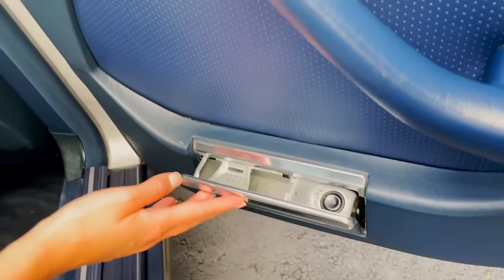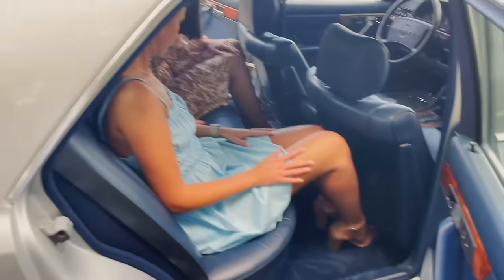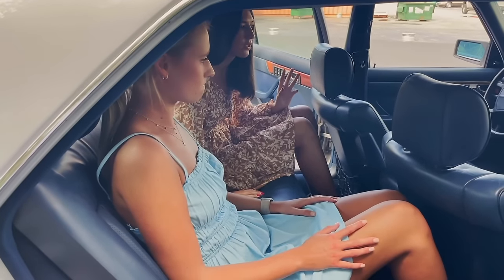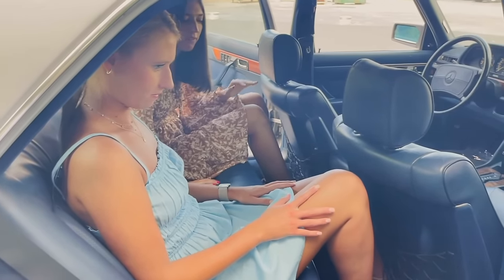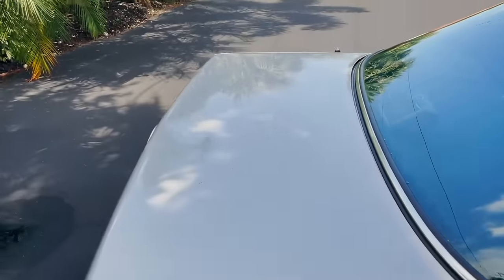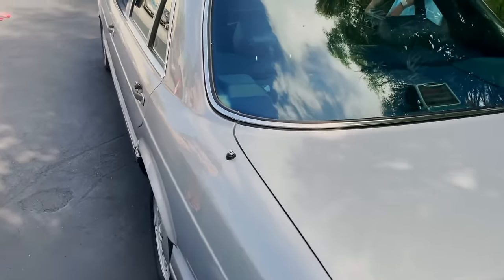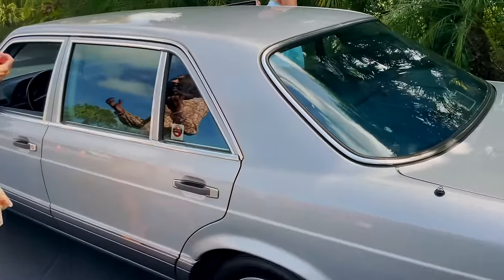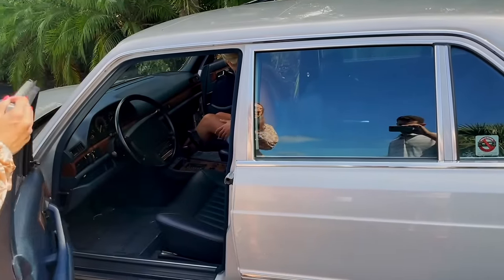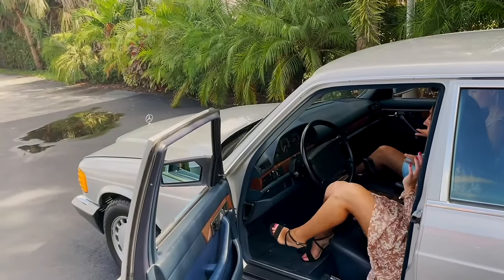Passengers in the back also have an ashtray for a smoke. The blue interior is absolutely striking — so perfect, bold but not too much. The doors are solid when you close them — this is such a sturdy, well-built car. Just listen to that — nothing cheap about this. This is a true German-made car.